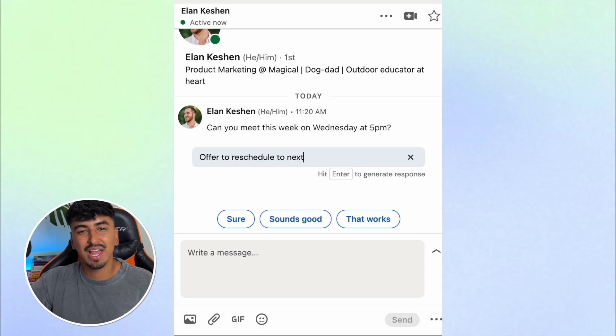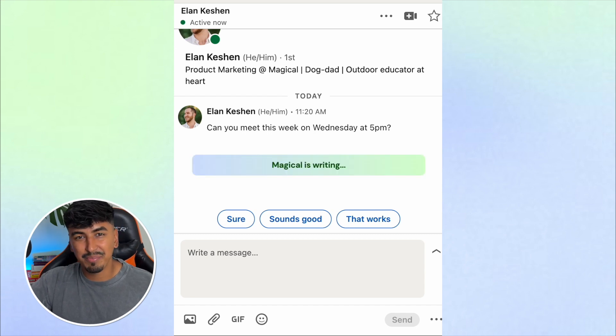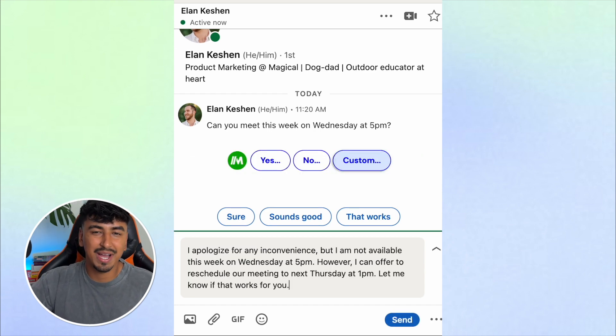So for this LinkedIn message, let's hit custom, and type: offer to reschedule the meeting for next Thursday at 1pm. Magical AI embeds that into your reply, making it more professional and well written.